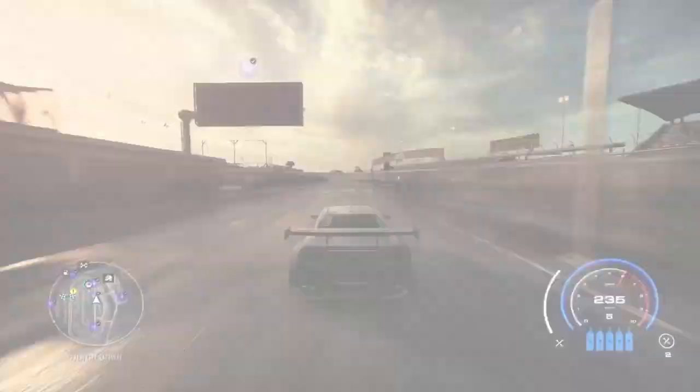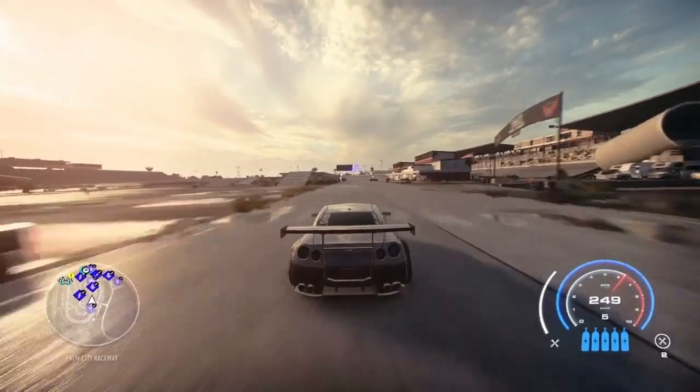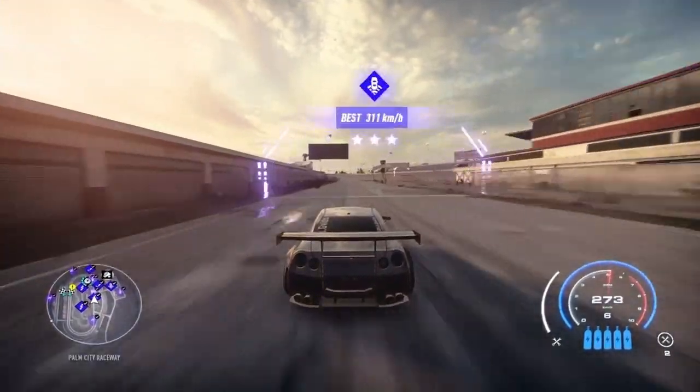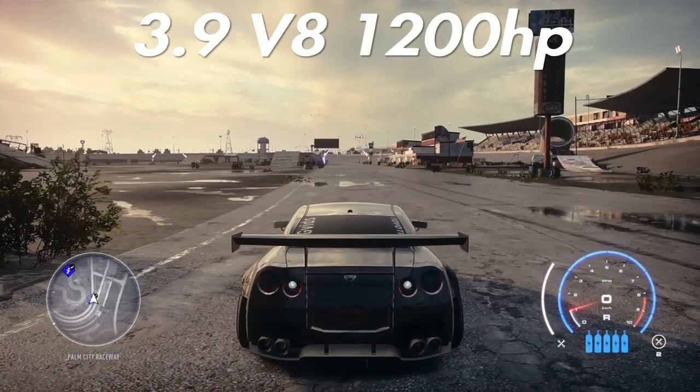Next up is the 8.4 V10. Moving down the line, we get 227 kilometers on the short run. Coming around the long strip, the beautiful 8.4 V10 gives us 278 kilometers. Not too bad.